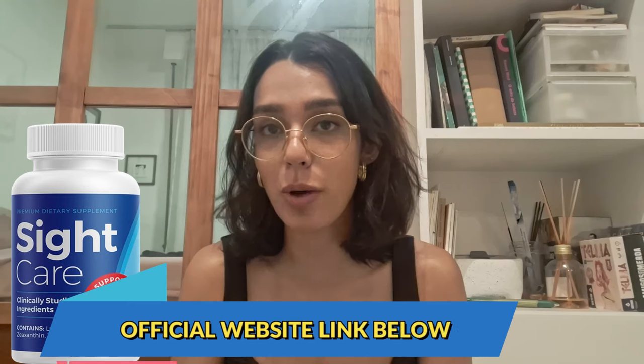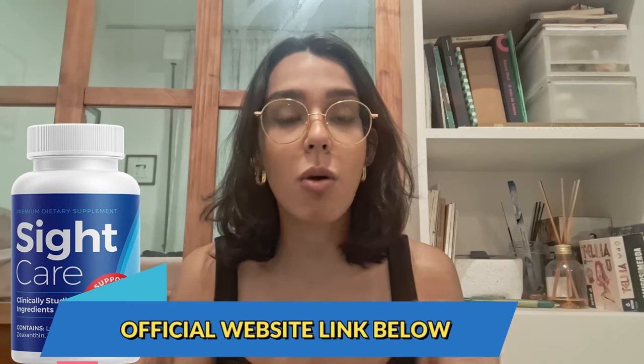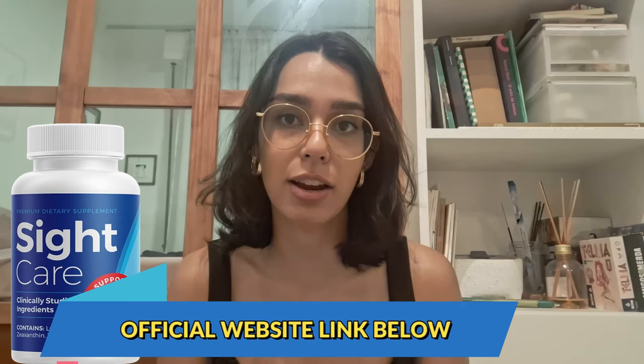Before I dive into the details, I do want to mention that I will be summarizing everything and adding a few pointers before you make your purchase, so you guys don't want to miss anything. If you are curious to learn more or want to try it out for yourself, I will include a link to the official website down below. This is the only place to get the real Sight Care.